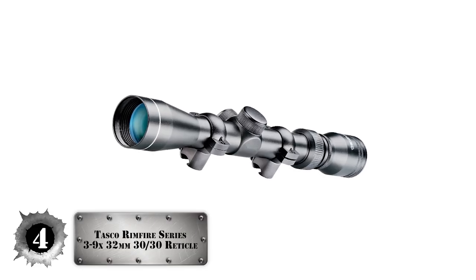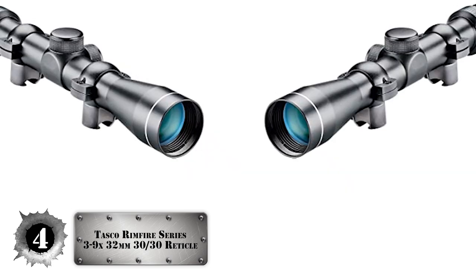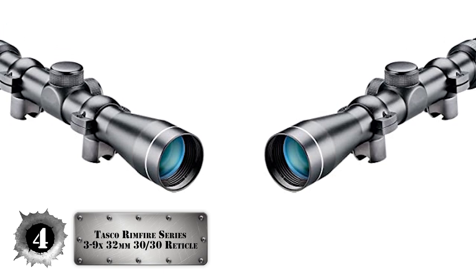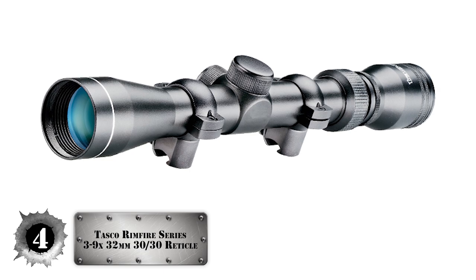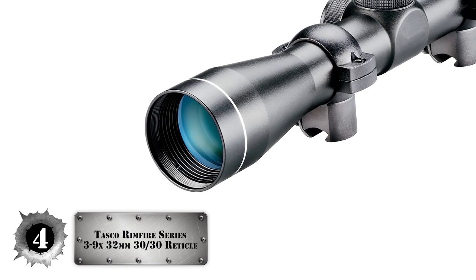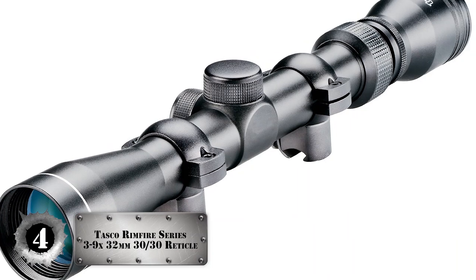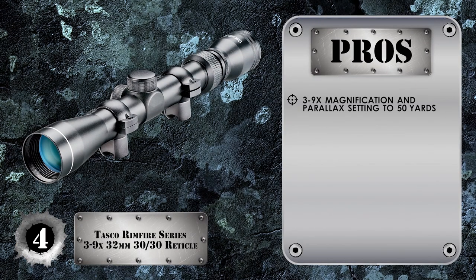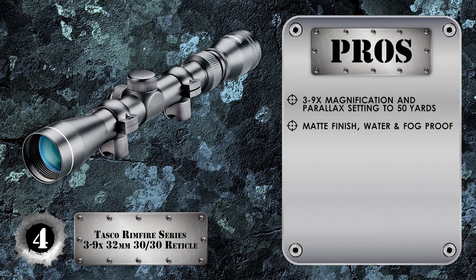Next we have the Tasco Rimfire Series 3-9x 32mm 30-30 reticle. The scope is super easy to install and sight in. It is exceptionally reliable and holds zero even when carried around with little care. Additionally, users report the scope to be dead-on accurate after sighting on all magnification settings. Its pros include 3-9x magnification with parallax setting to 50 yards, a beautiful matte finish, and a waterproof, fog-proof design.